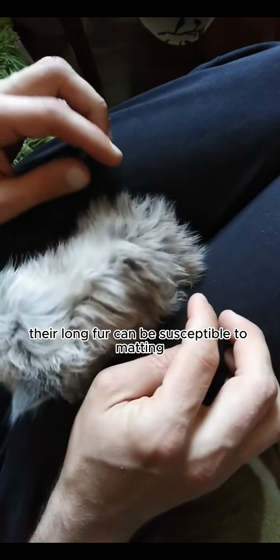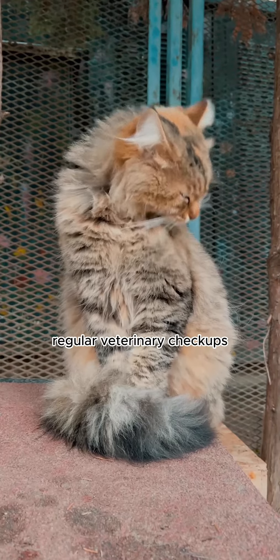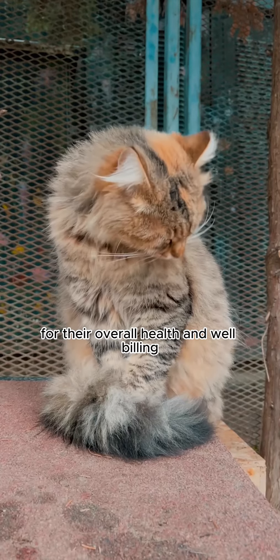Additionally, their long fur can be susceptible to matting and skin issues if not properly cared for. Regular veterinary checkups and a proper grooming routine are essential for their overall health and well-being.